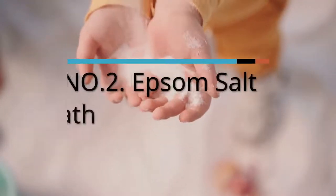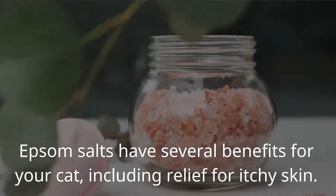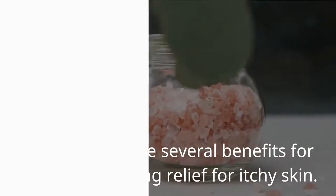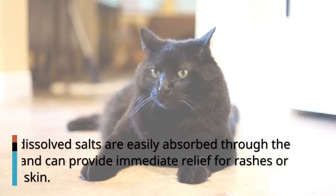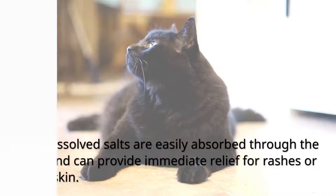Number 2: Epsom Salt Bath. Epsom salts have several benefits for your cat, including relief for itchy skin. The dissolved salts are easily absorbed through the skin and can provide immediate relief for rashes or itchy skin.